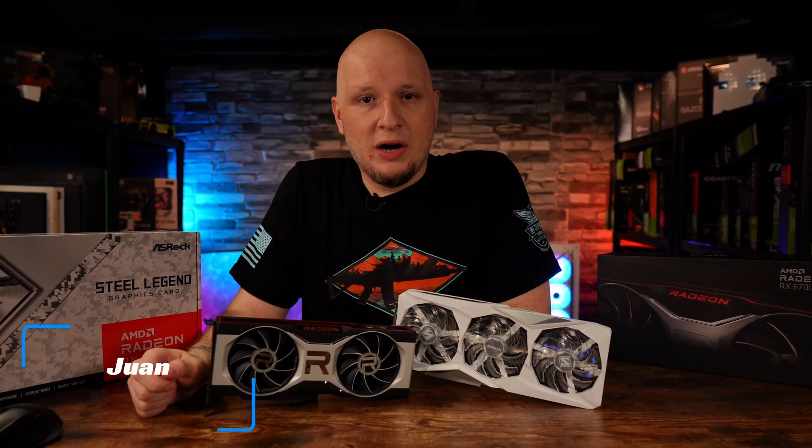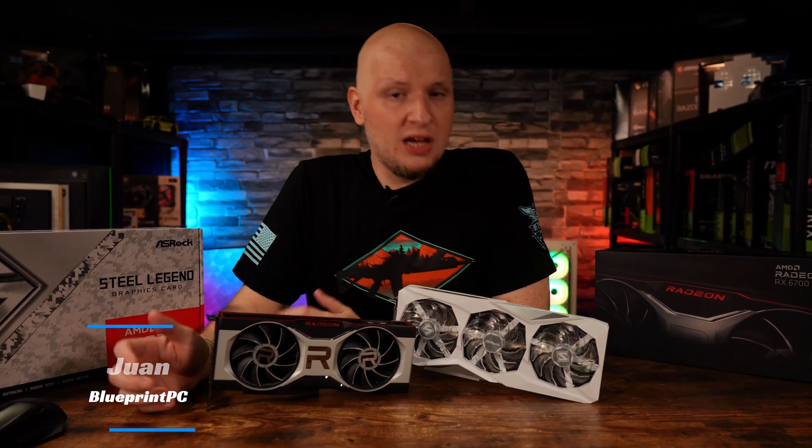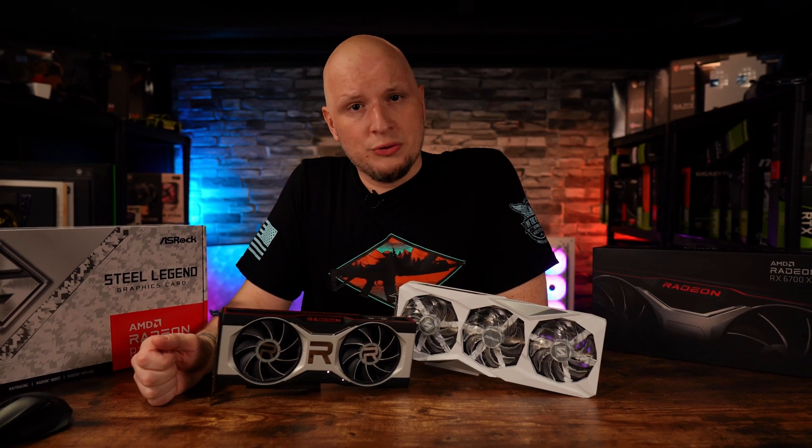What's up, guys? My name is Juan, and you're watching my channel, Blueprint PC. If this is your first time, welcome to one of the darkest corners of YouTube.